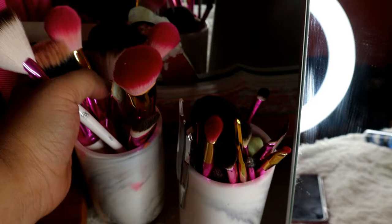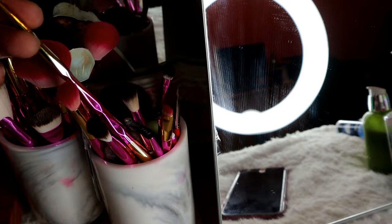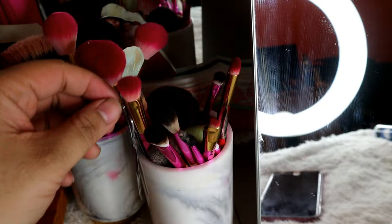Ito yung everyday na ginagamit ko ng brush. Ito yung mga pang face brushes. Tapos, dito naman yung mga eye brushes. Nandito din yung mga tweezers.